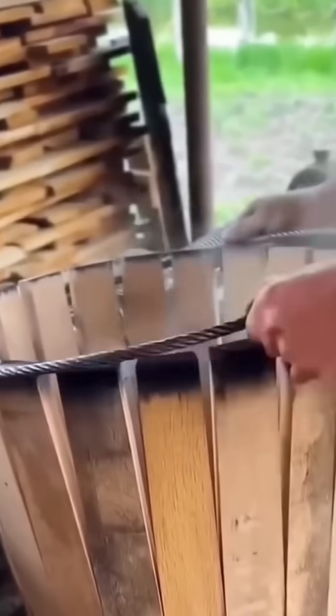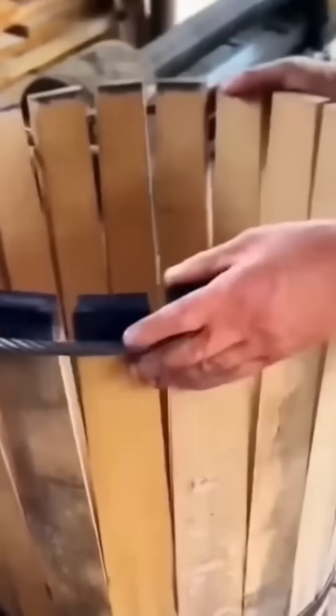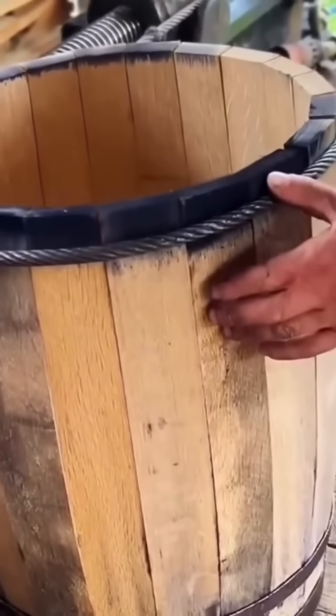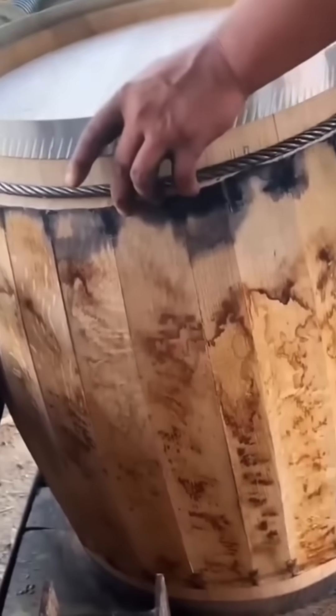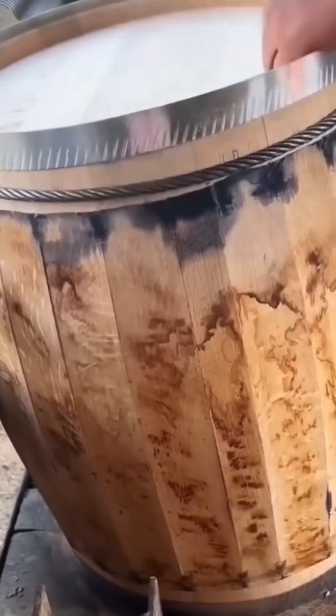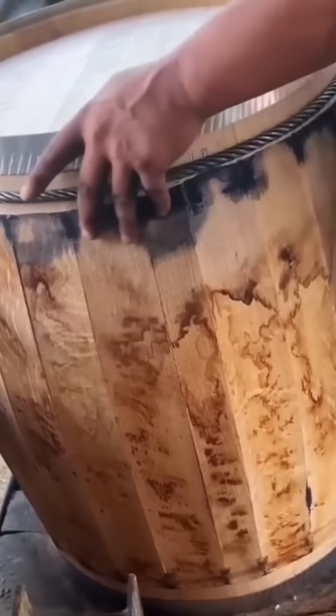Barrel making begins with staves — long, narrow wooden strips. Each is cut, shaped and arranged into a circle like a puzzle designed to hold liquid. Heat and pressure bend the wood, sealing it tight. From whiskey to wine, the barrel's shape decides how flavor matures inside.